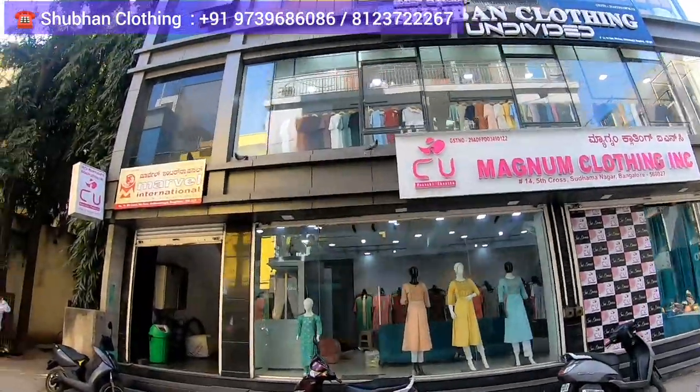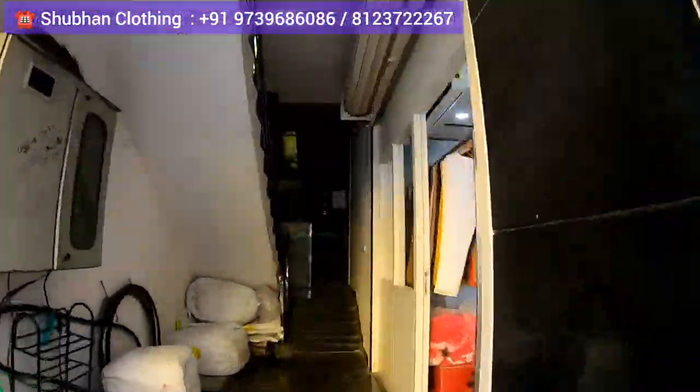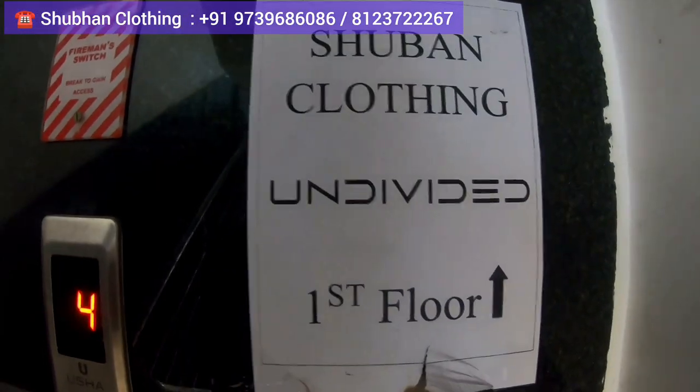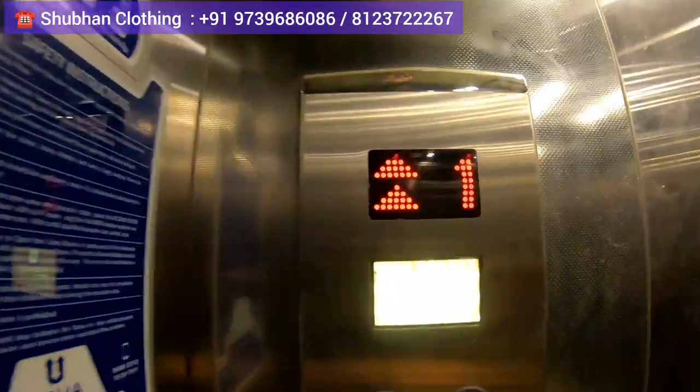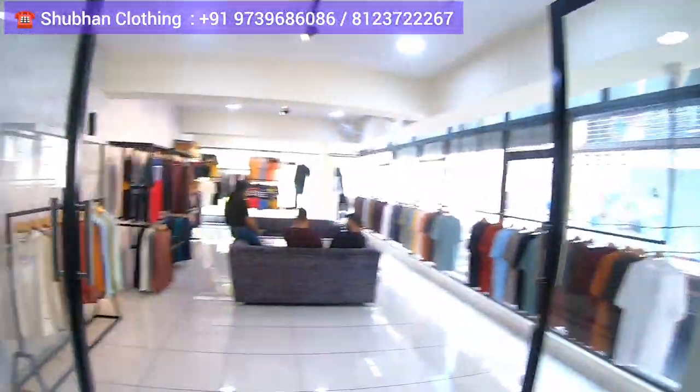If you want to purchase any of his products or want to know about the price, you can directly WhatsApp him and he will get back to you with all the details. This first floor is where his outlet is — you can check it out, it's an amazing and very big studio. Right now I am introducing you to the three partners of this outlet.